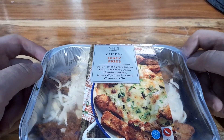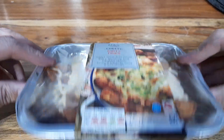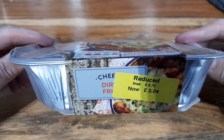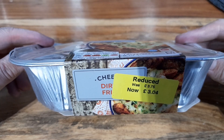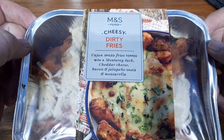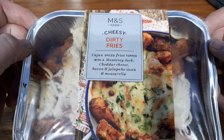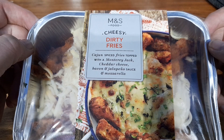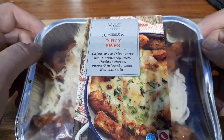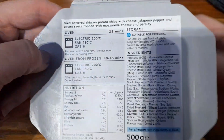How's it going guys, welcome to another video. Today we've got this M&S food cheesy dirty fries. It has got a yellow sticker on it — it was meant to be £3.75, I got it for £3.04. Why not pick up a bargain? So we've got Cajun spiced fries topped with Monterey Jack and cheddar cheese, bacon, jalapeño sauce, and mozzarella.